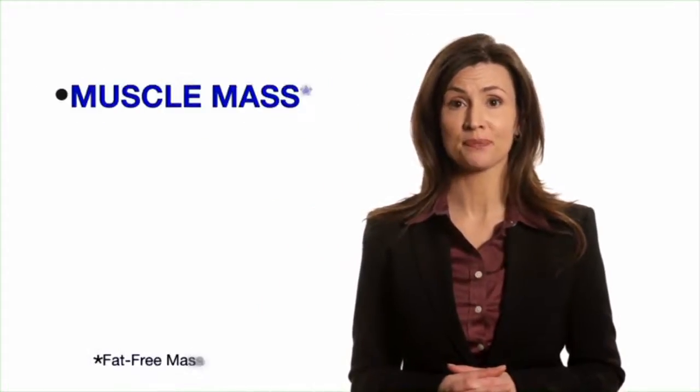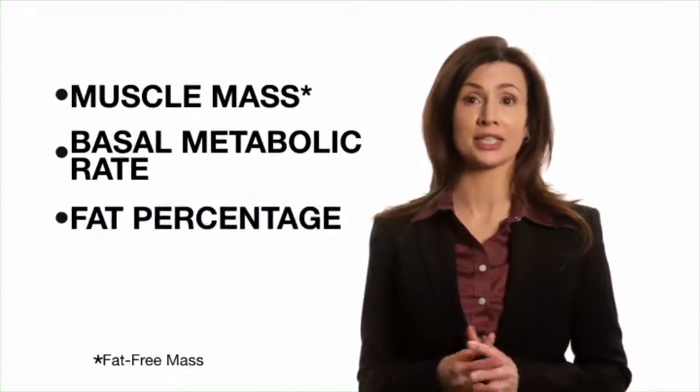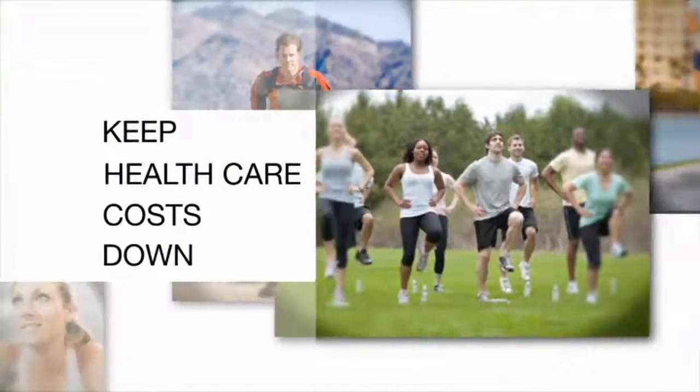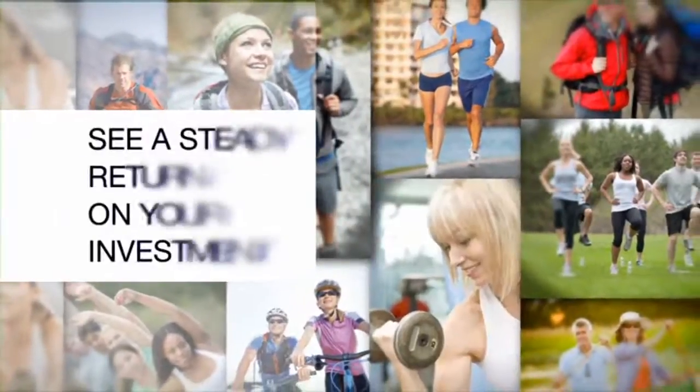Three of the top five biomarkers of aging are measured by the BIA analyzer: muscle mass, basal metabolic rate, and fat percentage. Helping your patients maintain a healthy, active lifestyle and measuring their BMR will keep patients' health care costs down while seeing a steady return on your investment.